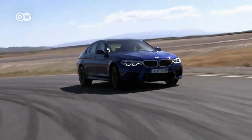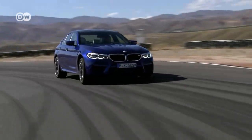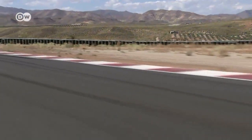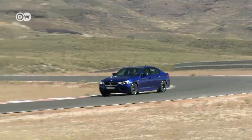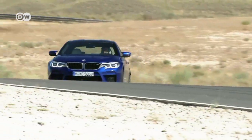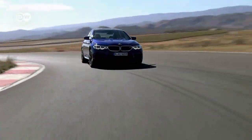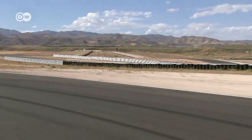BMW presents the sixth generation of the M5 sports sedan. For the first time, it has all-wheel drive to improve its dynamics and everyday utility. The M5 accelerates to 100 in just 3.4 seconds. The optional M drivers package bumps the top speed up from 250 to 305 kilometres an hour.